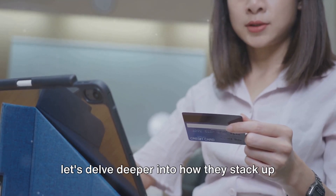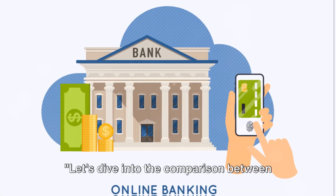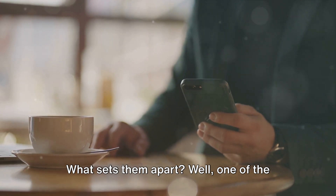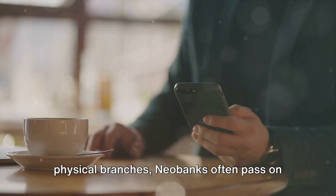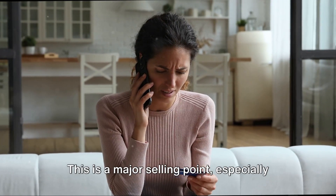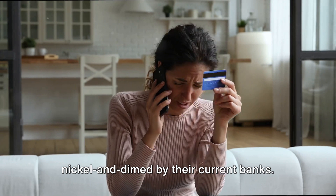Now that you know what a neobank is, let's delve deeper into how they stack up against traditional banks. One of the main differences is the cost. Without the overhead of maintaining physical branches, neobanks often pass on those savings to customers in the form of lower fees. This is a major selling point, especially for those who are tired of being nickel-and-dimed by their current banks.